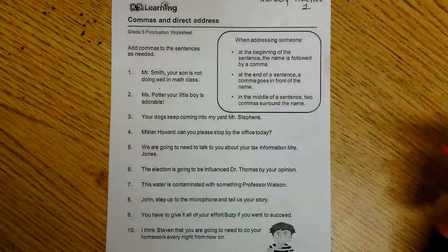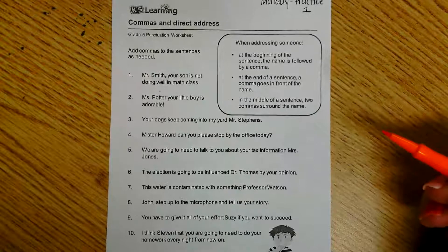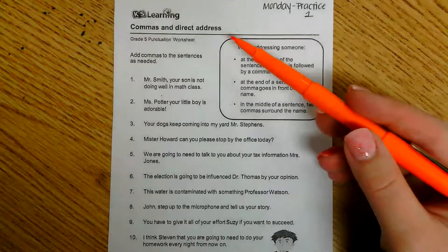Hey guys, this is Ms. Smith. I'm going to be doing your comma practice number one this week. This one is over commas and direct addresses.